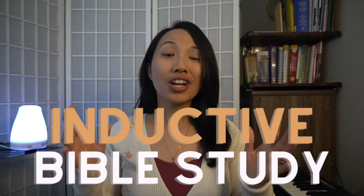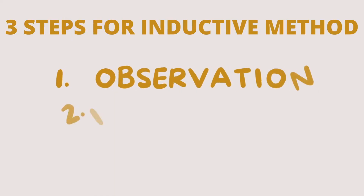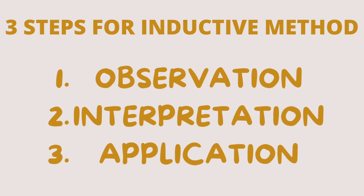Remember that a Bible study is God coming down with a message. But what if we don't exactly know how to dig? I've honestly gone through that too, but one day at a Bible study class that I attended, I learned about the inductive Bible study. There are three steps in doing so: observation, interpretation, and application.